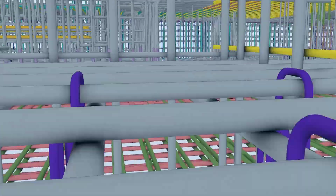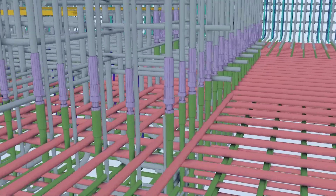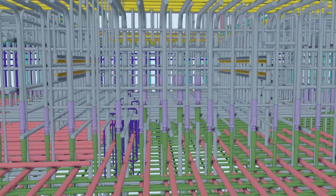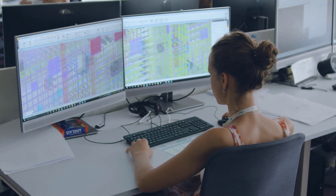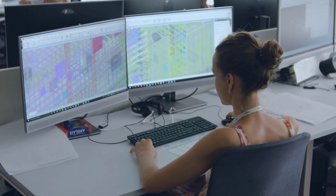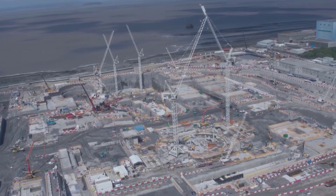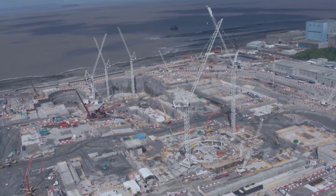On Hinkley Point C we've got thousands of tons of steel and hundreds, maybe thousands, of bar marks. Given the complexity of the building with multiple different types of bars and shapes, Tekla has allowed us to standardise the dimensions and size of bars, so fabricators can pull a standard size from a catalogue, improving efficiency on site.